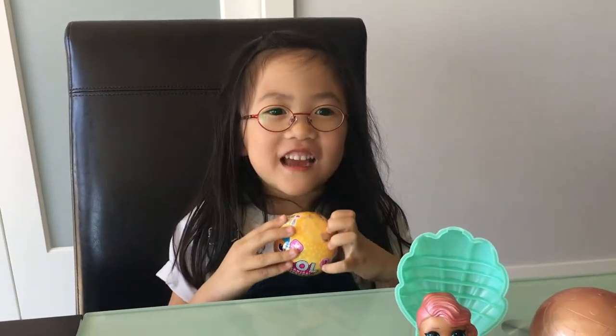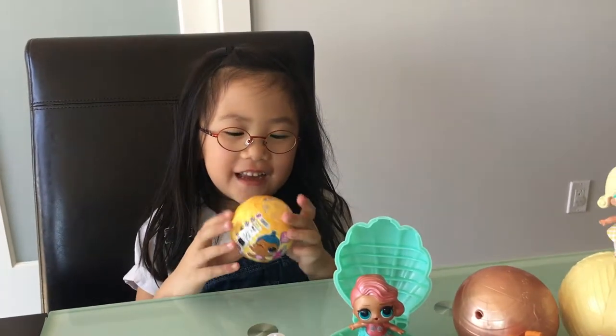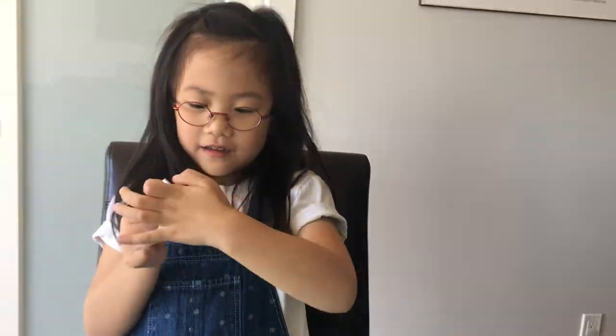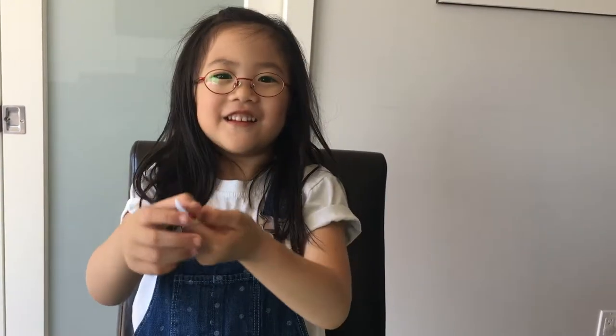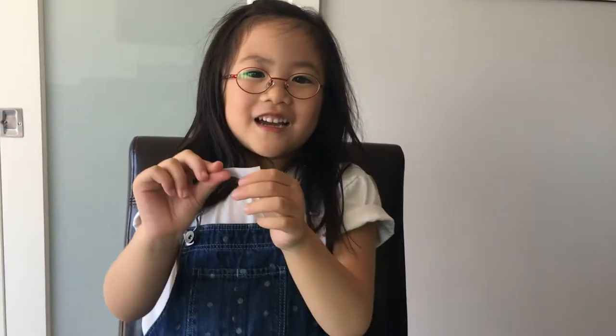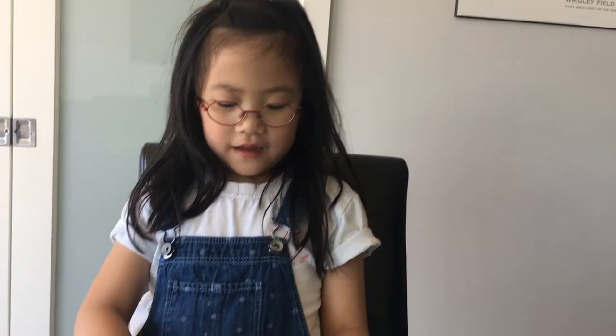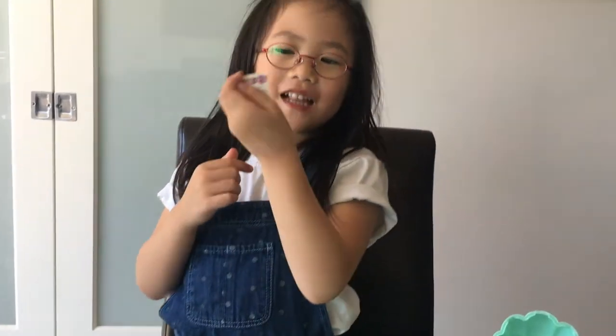Now we need to open it up. What is it? It costs... I don't know this. Let's see. Peace and love. And what's the other message? It's got a color tape.